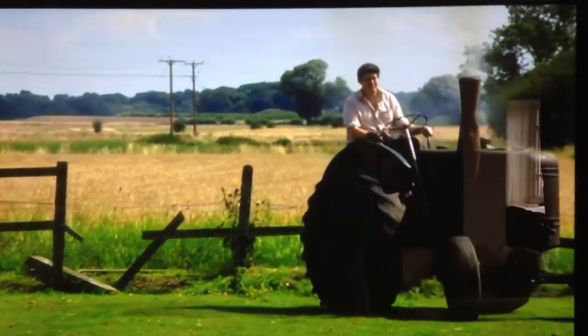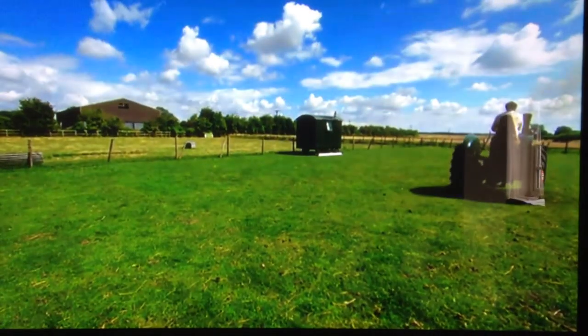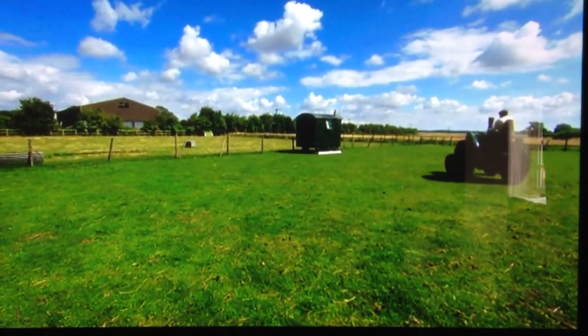The ambition is to rear the largest flock of Lincoln Longwools in the country, all by Victorian means — even if it's just for fun rather than financial reward. Lindsay Smith, BBC Look North, Walkaway.